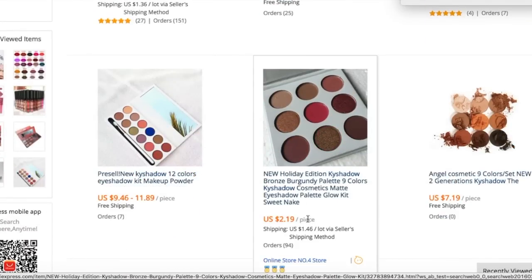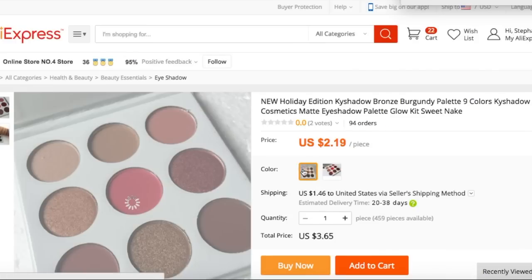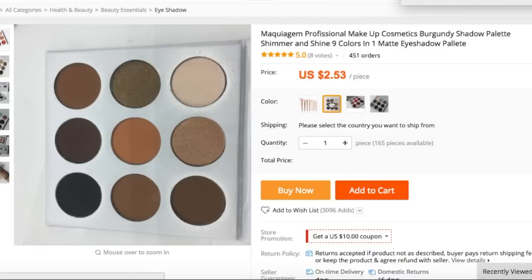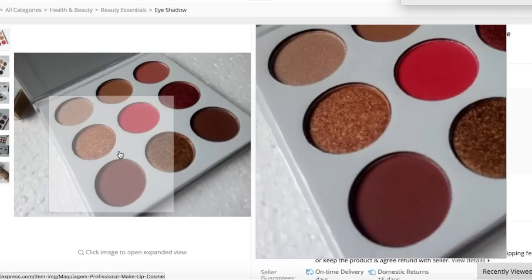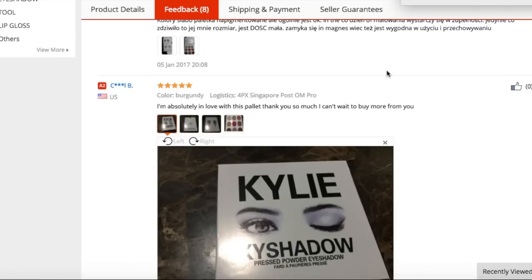Right next to it is another bronze palette, and that one is $2.19, so we're going to click on that one. They have two different colors, and the total comes to $3.65, so that's a really good deal — way cheaper than what I got mine for. If you scroll down, you can obviously see so many more palettes for so many different prices. I clicked on a different post, and it will show you a bunch of different palettes that this seller actually has.